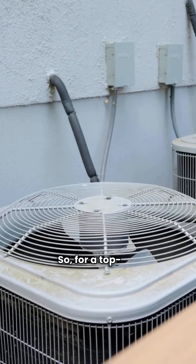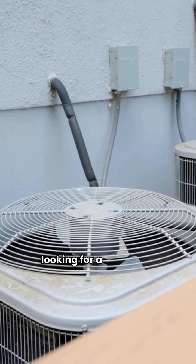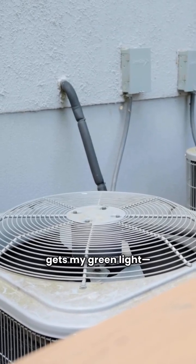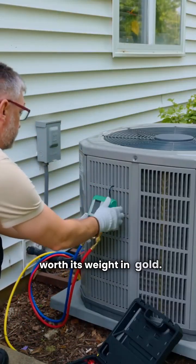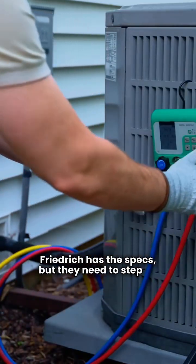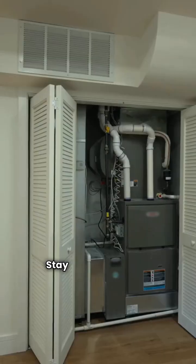So for a top-of-the-line system, if you want that ultimate peace of mind and are looking for a unit made in North America, Napoleon gets my green light — a clear top pick. That 15-year replacement warranty is worth its weight in gold. Friedrich has the specs, but they need to step up that unit replacement warranty to compete with the big guys. Alright, that's my two cents. Stay warm out there.